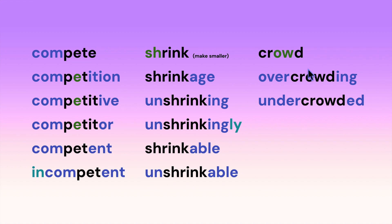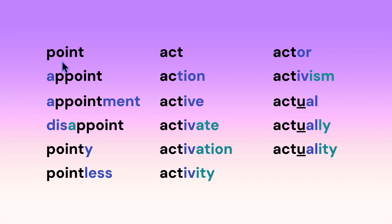OW says 'ow' in this word: crowd, overcrowding, overcrowded. Here we have the root 'point' with OI saying 'oi.' We can add the prefix and it becomes 'appoint.' Notice that A at the beginning of a word often schwas or takes on a short U sound: appointment, disappoint, pointy, pointless.